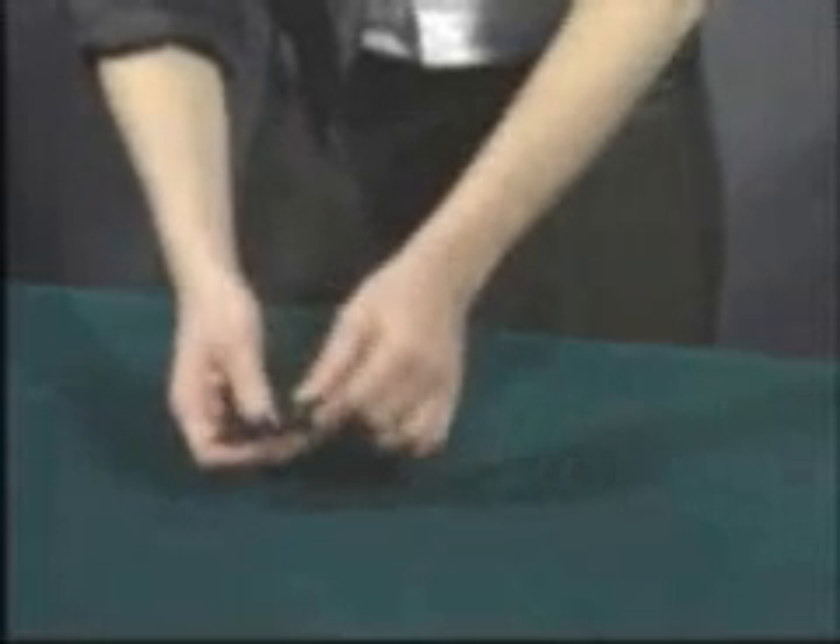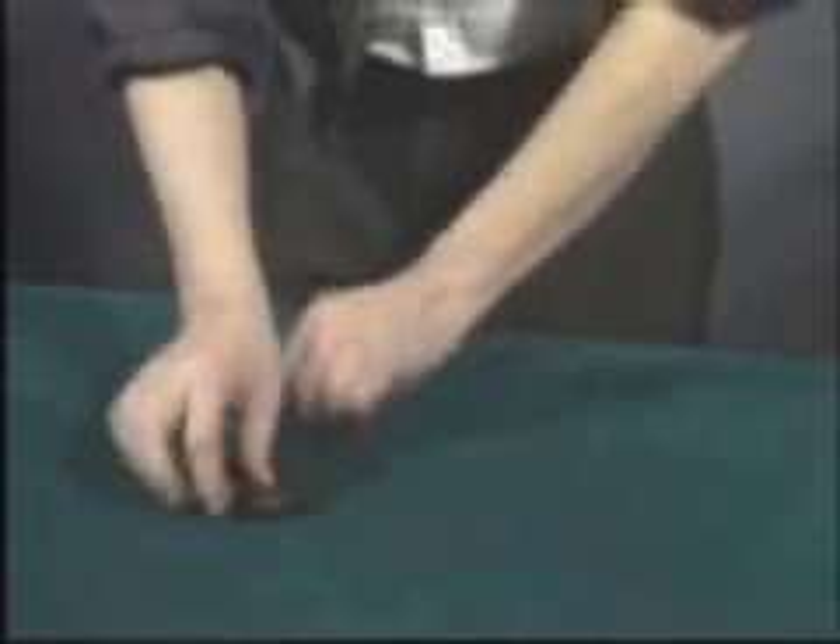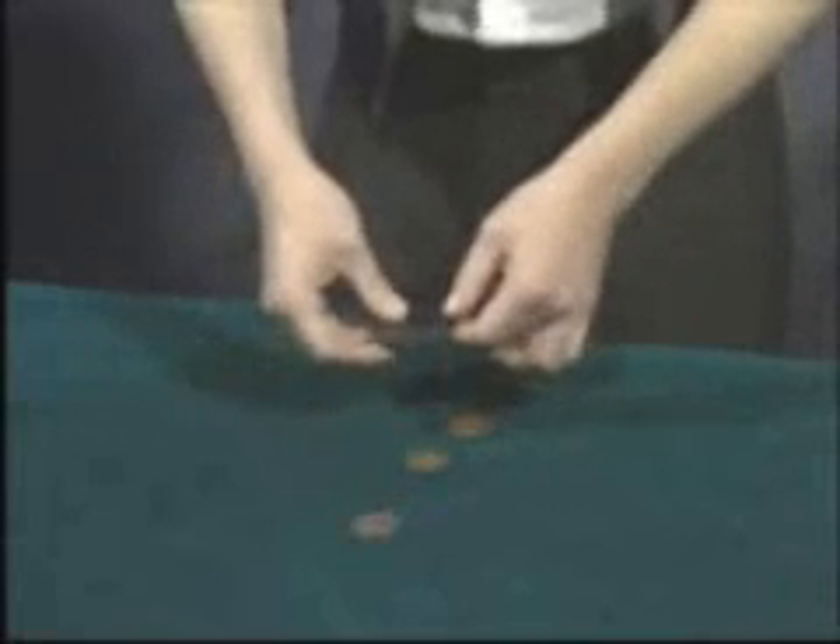He said, 'Look, go ahead and take the copper coins and place them back in the purse yourself.' So that's what I did. He said, 'Now you know they're in the purse because you felt them yourself.' He says, 'Now you know that the silver is out here.' But all he had to do was think, and he creates this illusion in your mind that the two copper coins were on the table and the silver coin was the one in the purse.